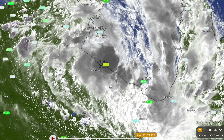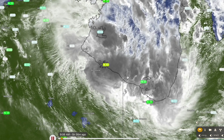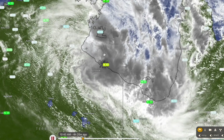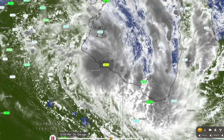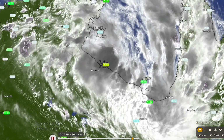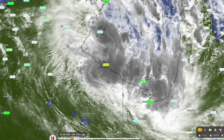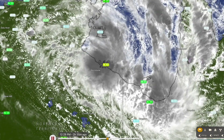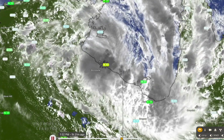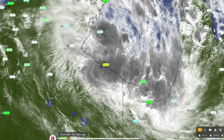Looking at the satellite imagery, let's get a six-hour loop and see how it's been progressing over the past day or so. You can see it's been wrapping itself up quite nicely — it's got a very defined low-level swirl. You can see the wispy cloud especially towards the west; that's some good outflow but it's also indicative of a quite hostile environment. Wind shear is quite high, and wind shear will generally tear a tropical cyclone apart — it's not conducive for organized thunderstorms to build up around the system.